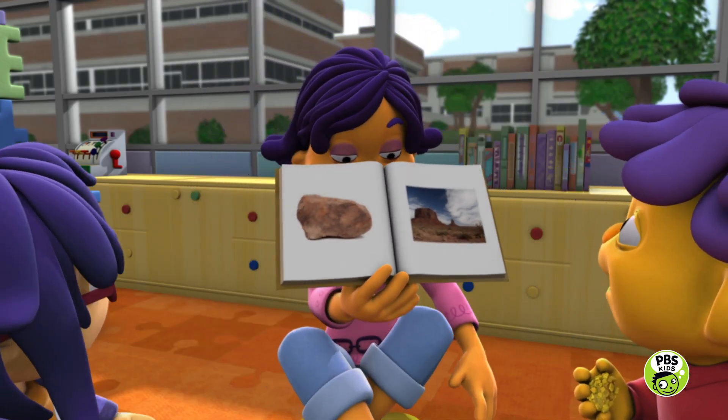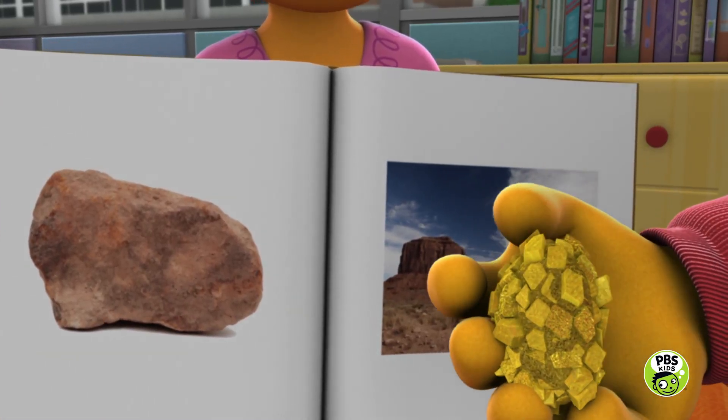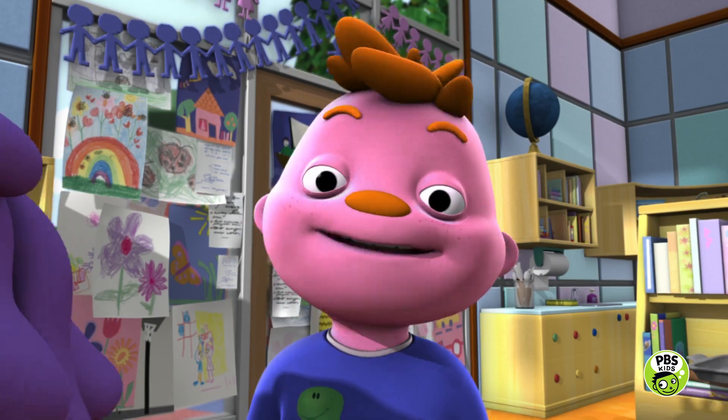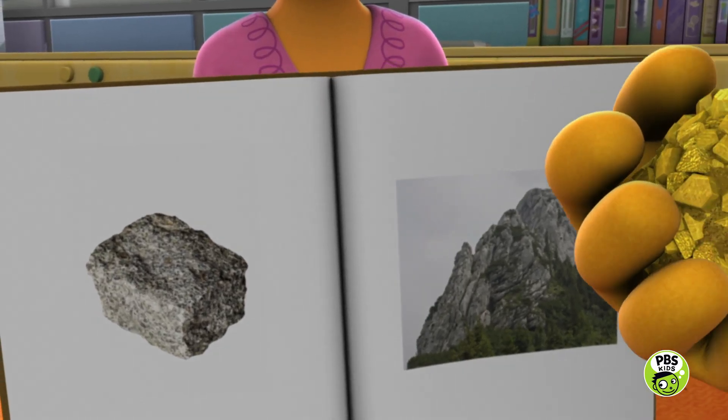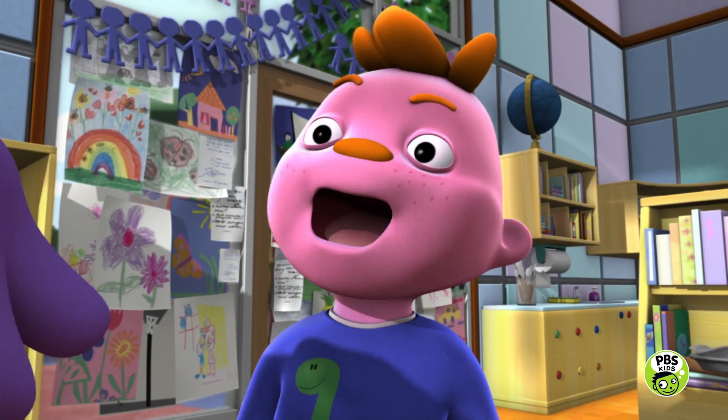Right here is a big book about rocks found all over the world. Whoa! Let's see if we can find Sid's rock in here. Okay, this rock is called sandstone. Does this look like Sid's rock? No! Next! This kind of rock is called granite. What do you think? No! No!